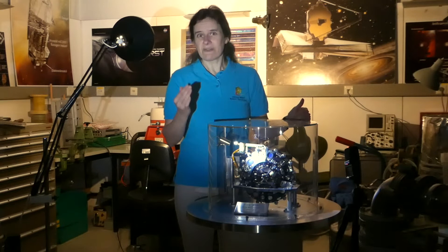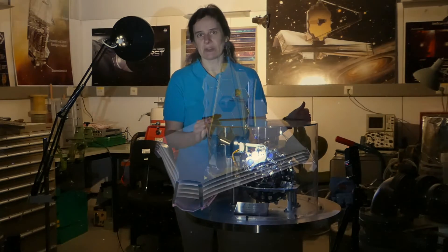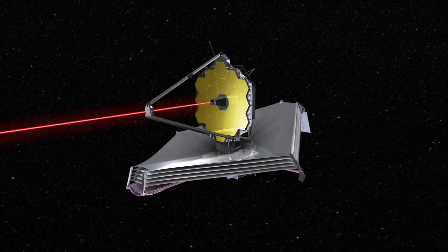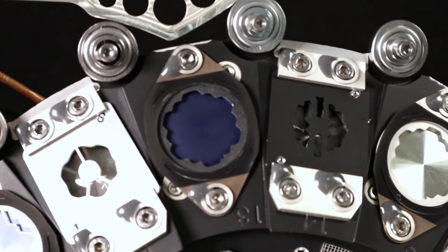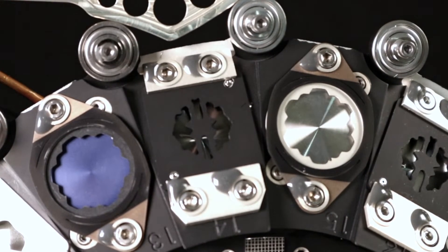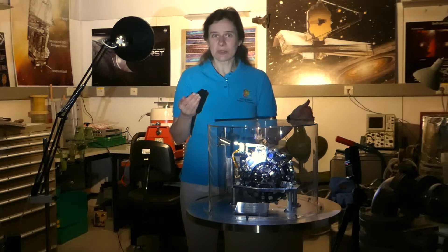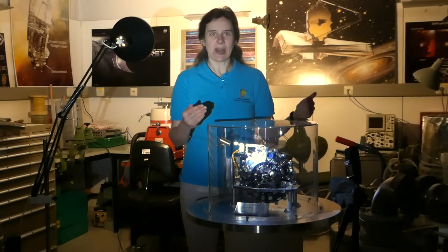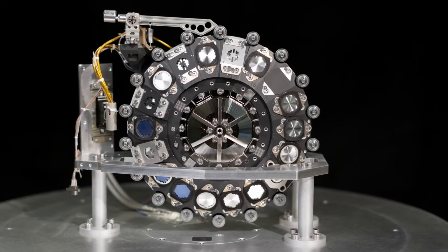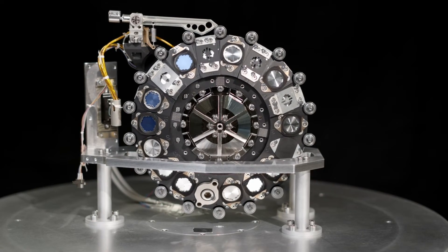If you want to observe infrared light from space, you have to cool down your instruments so as not to be disturbed by their own heat radiation. Every heat source is disturbing your scientific measurements. So if you move a wheel, you have a motor, and you need some current to move the wheel, which creates a heat load. To reduce this, we measured the wheel's parameters — like the mass and moment of inertia — as precisely as we could, and calculated the minimum current needed to move the wheel safely into another position.